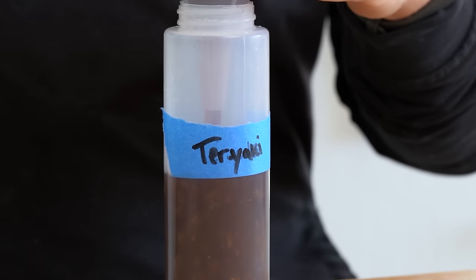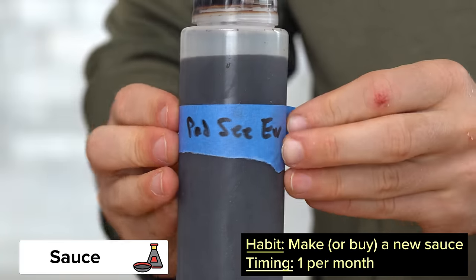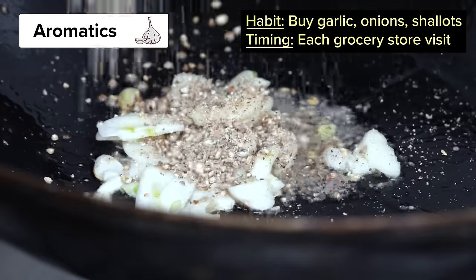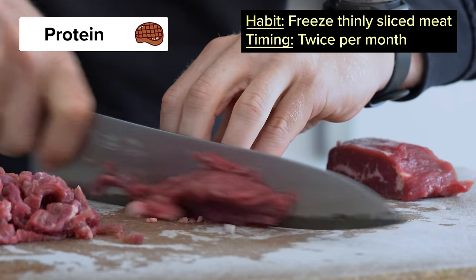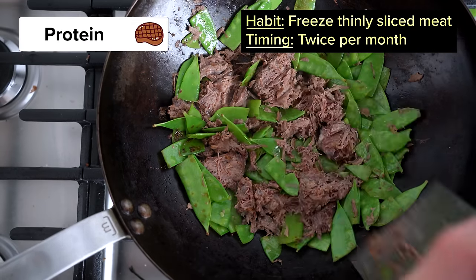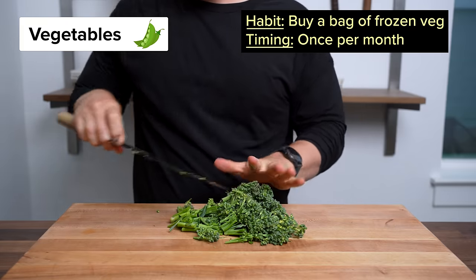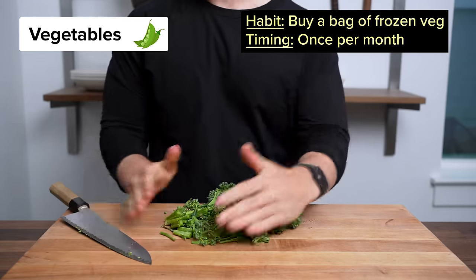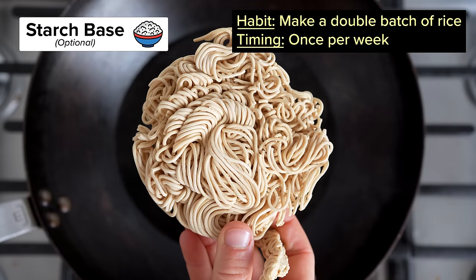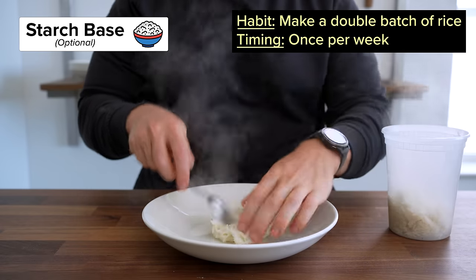Here's an example for each. For the sauce, maybe each month you find a new stir-fry sauce to make or buy at the store. For the aromatics, maybe you always keep your garlic, onions, and white pepper stocked up in the pantry. For the proteins, try thinly slicing raw meat and freezing it, or braising a chuck roast and freezing that — both I'll show you in this video. For the vegetables, try to find a new vegetable that looks interesting, or just always keep a bag of frozen vegetables on hand. And for the starch base, maybe every Sunday you make a double or triple batch of rice to use throughout the week.